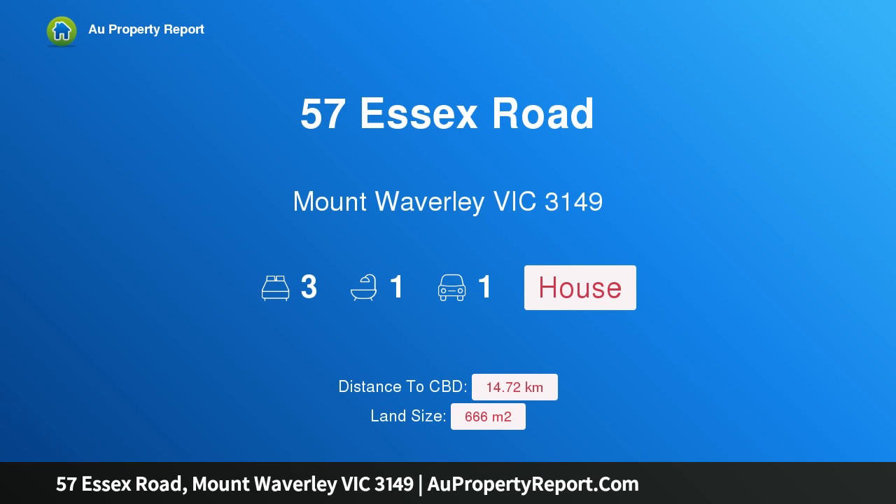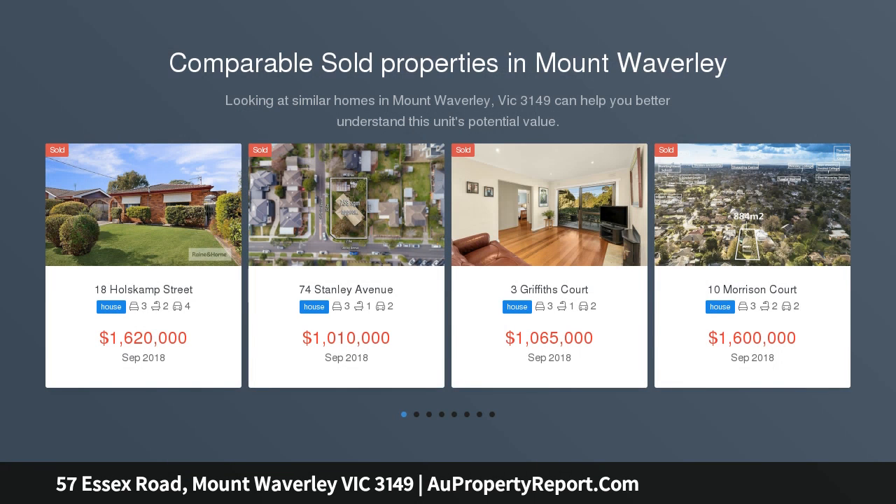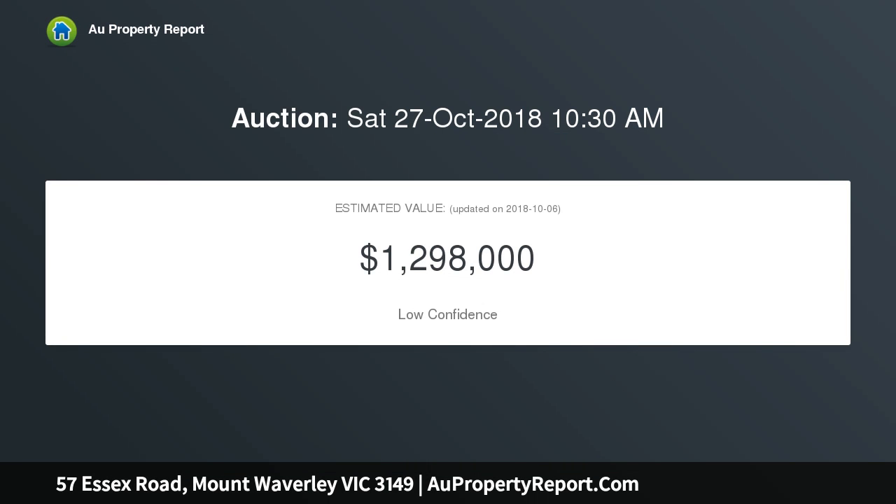Welcome to 57 Essex Road, Mount Waverley, Victoria 3149. Classic charm in MWSC catchment — beautifully kept by its caring owners for over 40 years, this classic family home presents a wealth of charm and character for instant enjoyment, whilst offering scope to enhance on 666 sqm, located in both the MWSC and Essex Heights primary catchments, STCA.